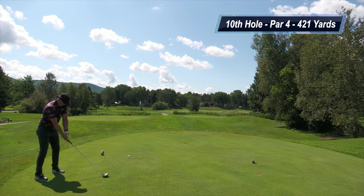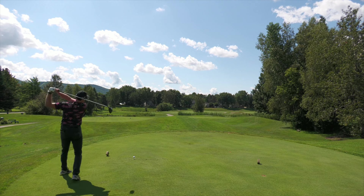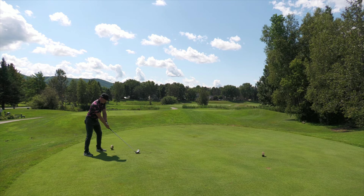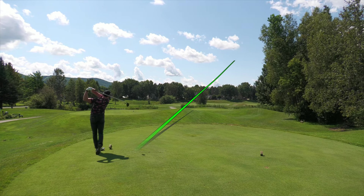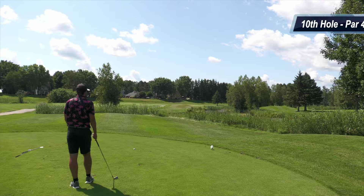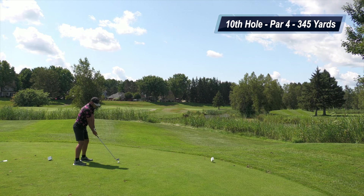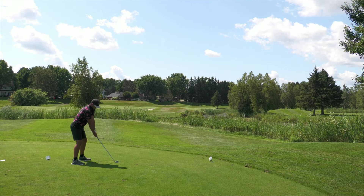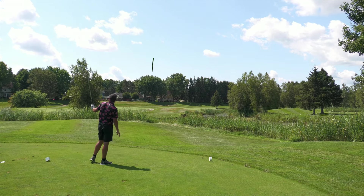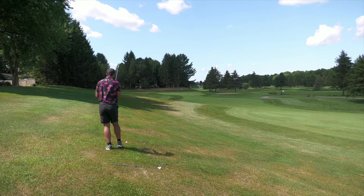We're starting on the 10th hole — a 420-yard dogleg to the right. The tee shot goes over some water if you want to get aggressive, which is what I'm doing. Good start to the day — solid drive, excellent ball flight, couldn't be happier. For Matt, this hole is only 345 yards; he only has about 215 yards to carry the water. I told him to go with a four iron and he crushed it about 240 yards into the side hill.